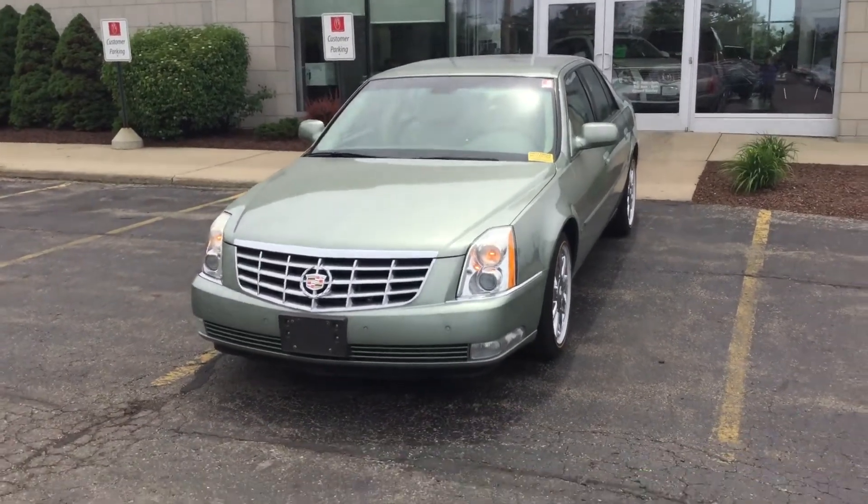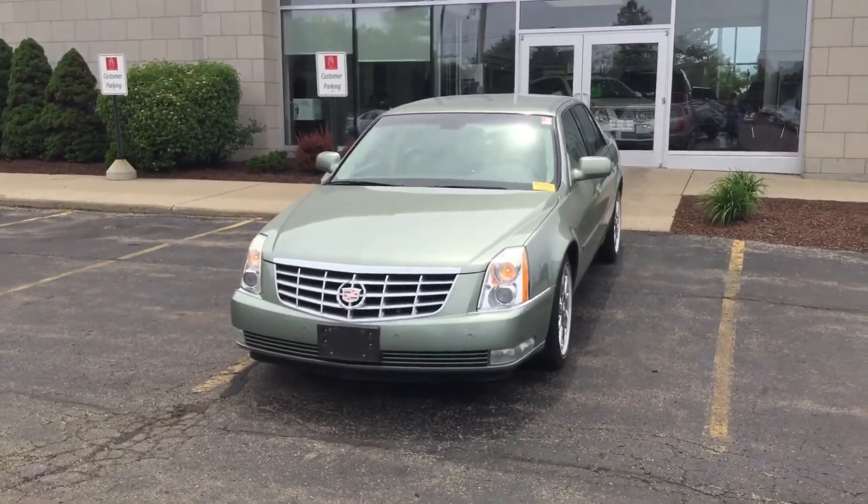My name is Matt Forkalski. I look forward to talking to you. 262-754-9600. Thank you.